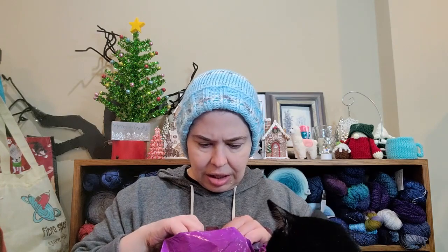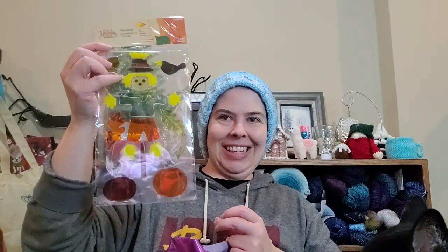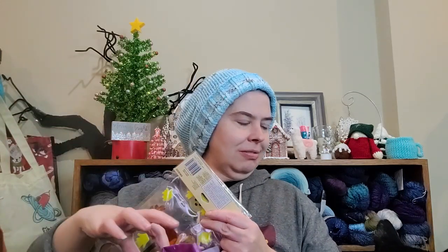I got some clings. I might have to pass those on because I don't have any kids and my kitty will probably try and eat them, so I think I'll pass those along to someone else.